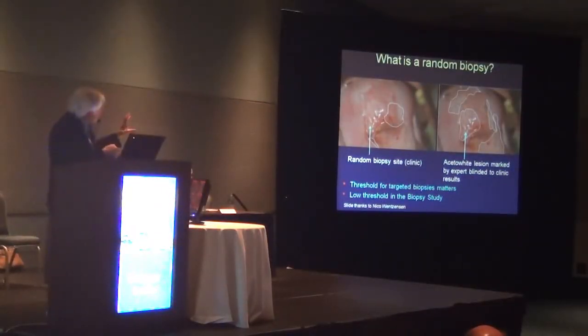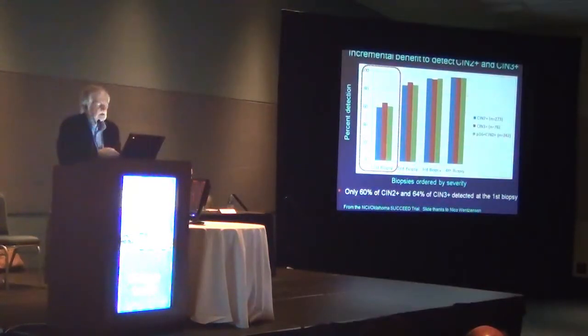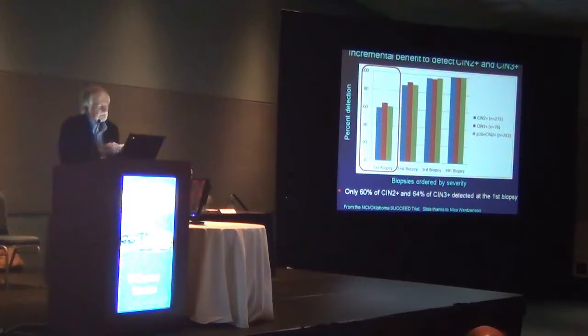The consensus colposcopists looking at the images drew other areas as being acetyl-white, and therefore the biopsy that was felt to be random wouldn't have been random under that consensus diagnosis. So random for one person may not be random for another.